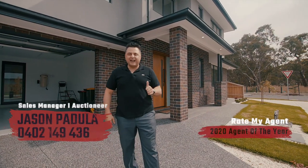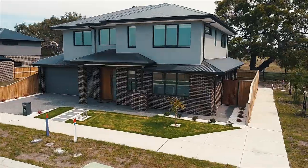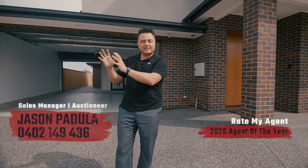Hi again ladies and gentlemen, here we are at our latest listing — number 39 Saffron Street, this beautiful Summers Estate, a new estate here in Greenvale, very close to Somerton Road.